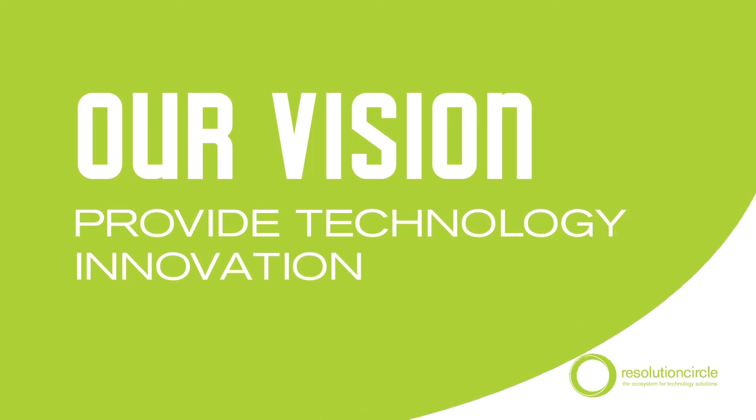Resolution Circle's vision is to become the preferred provider of technology innovation in South Africa.